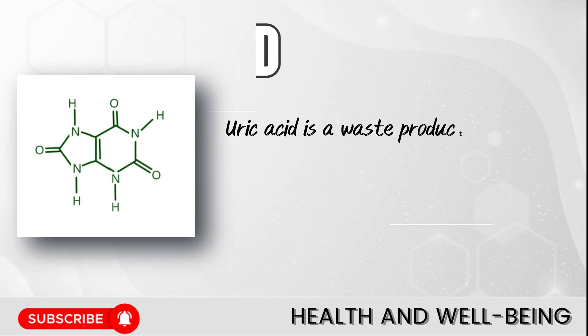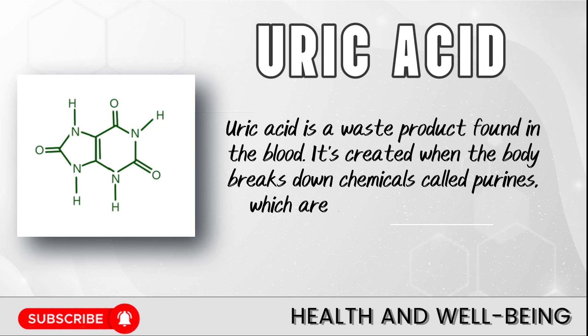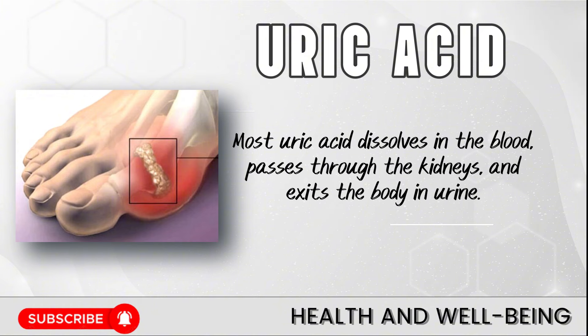Uric acid is a waste product found in the blood. It's created when the body breaks down chemicals called purines, which are found in certain foods. Most uric acid dissolves in the blood, passes through the kidneys, and exits the body in urine.